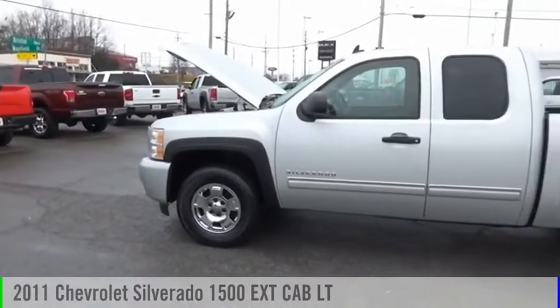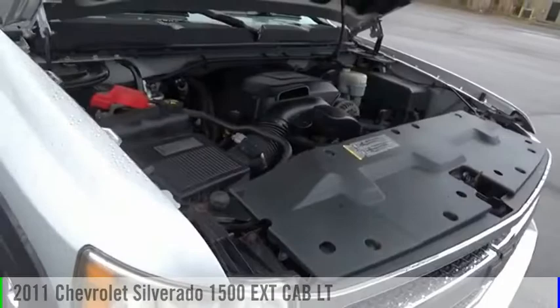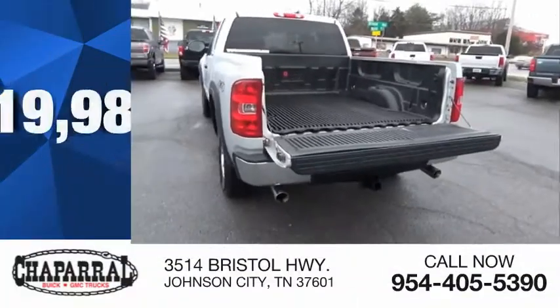Make a great choice today with the 2011 Silverado 1500. This vehicle is powered by a four-wheel drive, eight-cylinder, 5.3-liter engine, and is priced below $20,000.